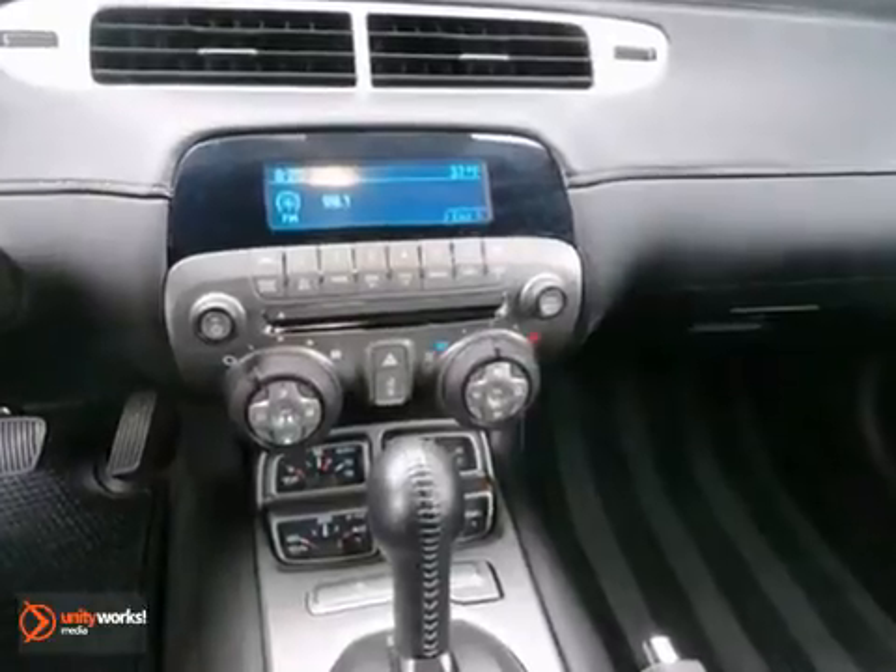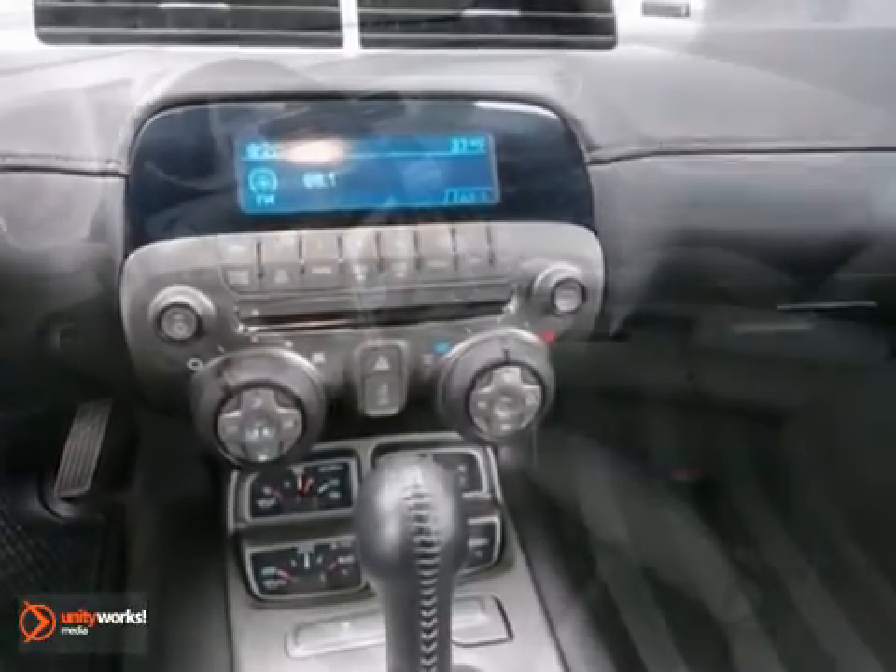It has heated mirrors and heated leather seats. It has side airbags, traction control, and alloy wheels as well as power windows and locks.